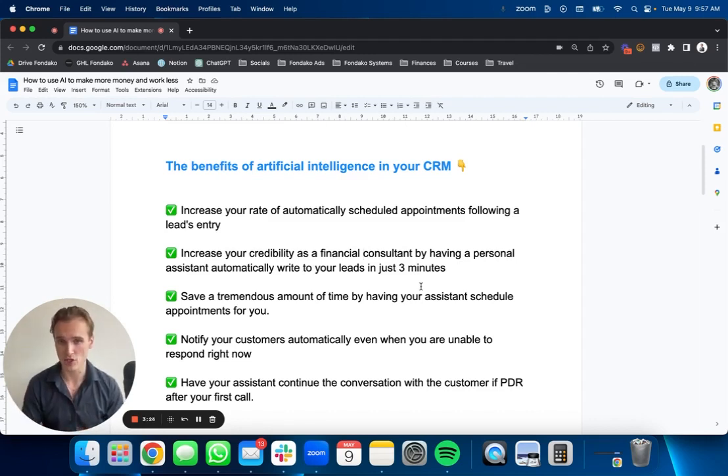It saves you a tremendous amount of time by having your assistant schedule appointments for you. You get to notify your customers automatically, even when you're unable to respond. Also, a cool part is that your AI assistant can continue the conversation even if your customer doesn't answer your first call. A lead comes in, the AI converses with the client, then doesn't answer — you call them, they don't answer. Ten hours later that person comes back to your number, and the chances of you being ready to answer are really low. But having AI there, it's still going to answer right away and try to book an appointment.